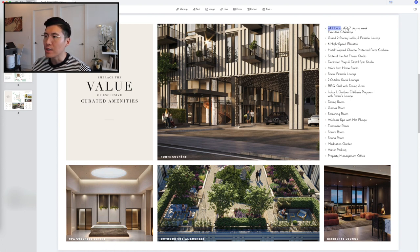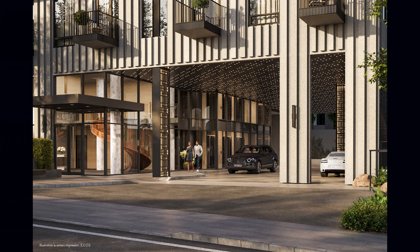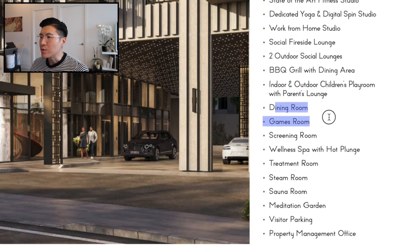The building amenities include: a 24-hour executive concierge, a grand two-story lobby with a fireside lounge, six high-speed elevators, a hotel-inspired climate-protected Port Cochere, a state-of-the-art fitness studio, a dedicated yoga and spin studio, a work-from-home studio, a social fireside lounge, two outdoor lounges, a barbecue and dining area, indoor and outdoor children's playroom with parents lounge, dining room, gaming room, screening room, a wellness spa with a hot plunge, treatment room, steam room, sauna room, and a meditation garden.